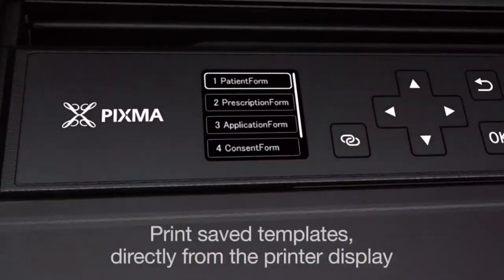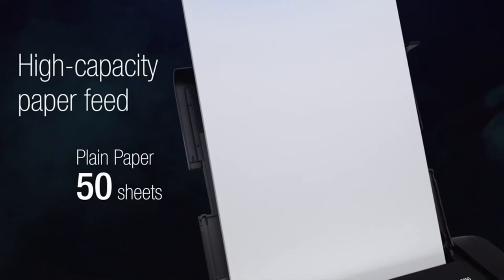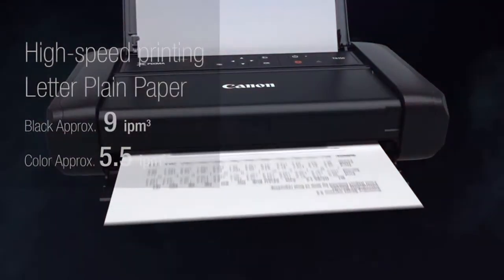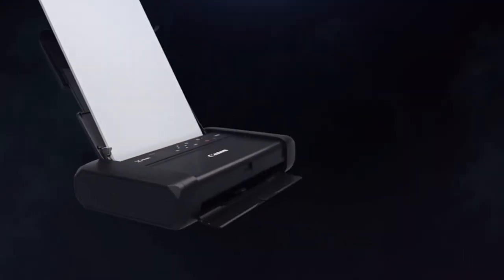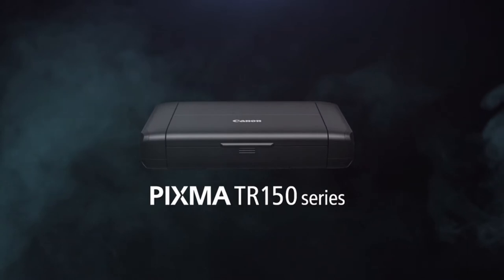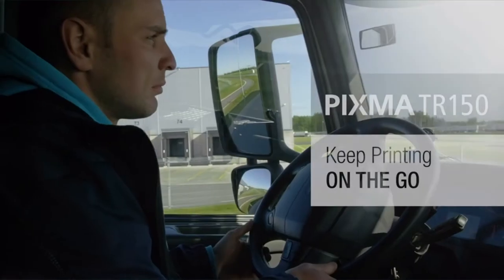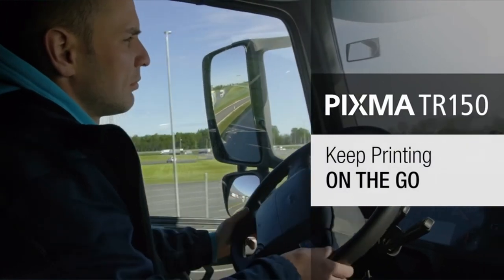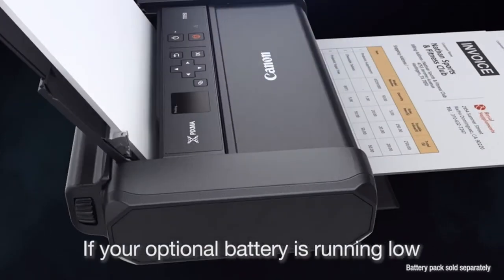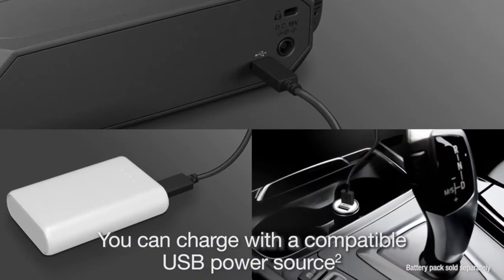The TR150 replaces the PIXMA IP110 Wireless Mobile Printer, which was reviewed in June of 2015 as an editor's pick. When compared to its nearest rivals, which include the 2016 HP OfficeJet 200 Mobile Printer and the 2018 HP Tango X, the TR150 prints at a respectable pace and at a fair price. With all of these added benefits, the PIXMA TR150 comfortably earns the Editor's Choice Award for Best Portable Printer in 2020.